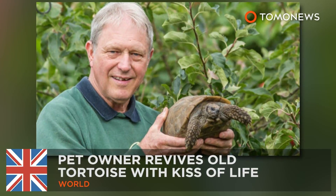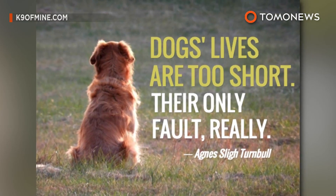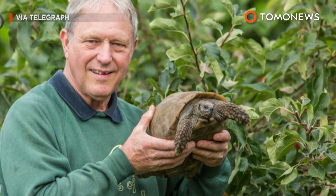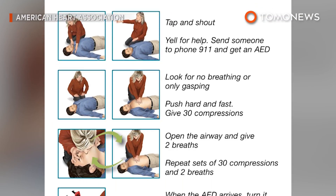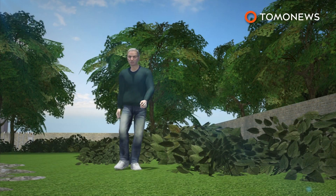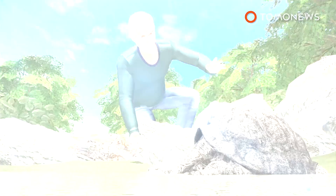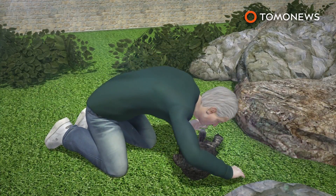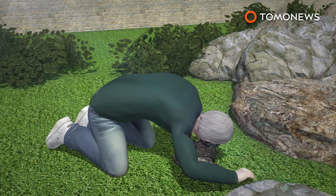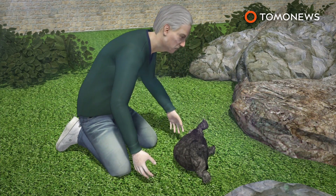Pet owner breathes new life into his dying tortoise. One pet owner in Gloucestershire, England, revived his drowning tortoise by giving the animal CPR for an hour. Pet owner John Fletcher was left shell-shocked when he found his 45-year-old tortoise, Freda, drowning in his garden pond on August 14th. Not ready to say goodbye to his beloved pet, Fletcher tried to revive Freda by giving her mouth-to-mouth CPR and stretching her head out a little.